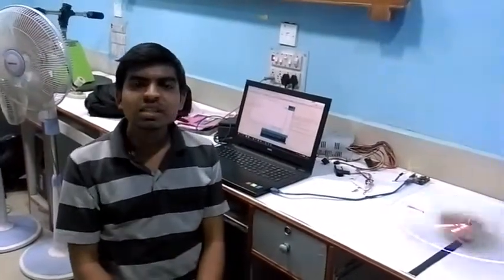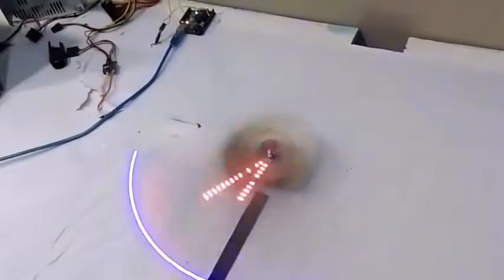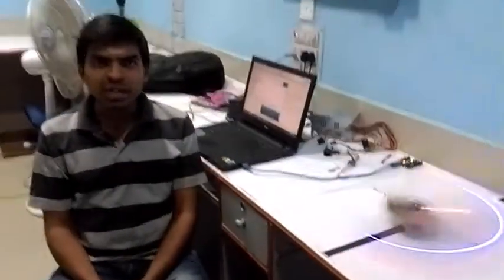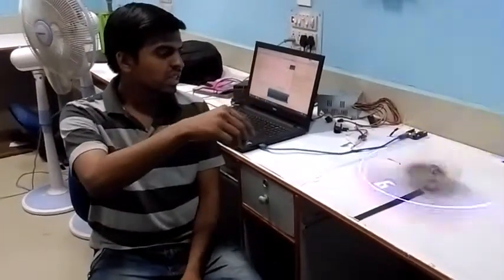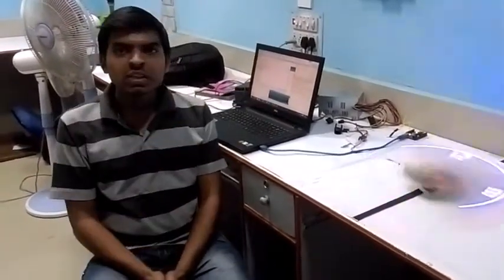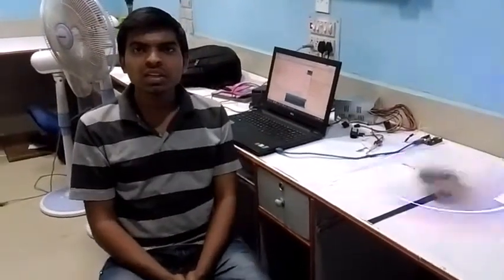This is a propeller clock, which is based on the concept of persistence of vision. This states that if the time interval between the occurring of two consecutive frames is less than 1/16th of a second, then it cannot be distinguished by the human eye. We have realized the propeller clock using a single array of 32 LEDs rotating at a speed of 1400 RPM.